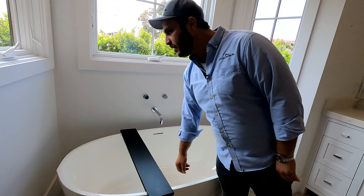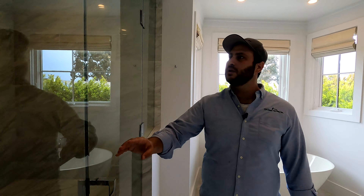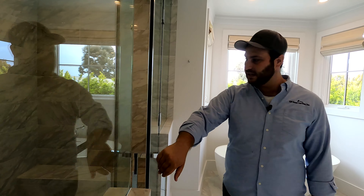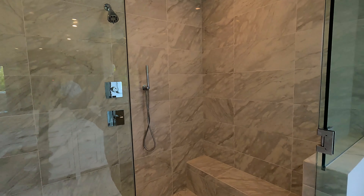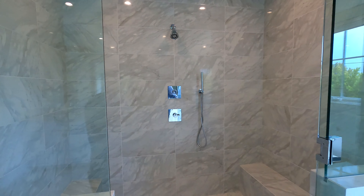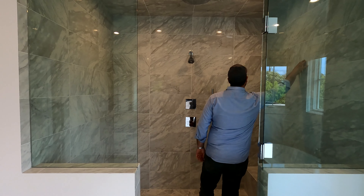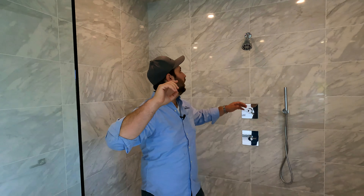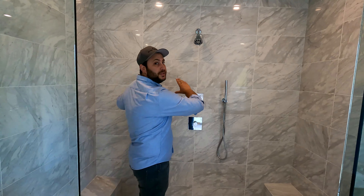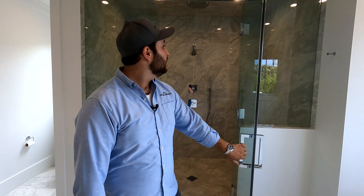You've got a single showerhead, which is odd because in a shower this big I would have assumed we'd double up on it. In today's world I would have probably done a rain shower head and then eliminated this wall, maybe done a soap niche along this wall — just to have a little more fun with it. But it still looks really sexy.